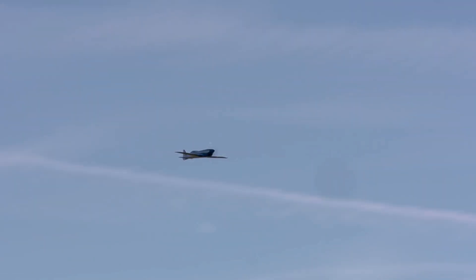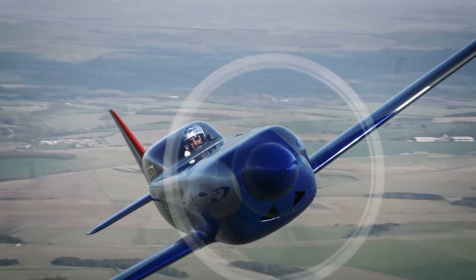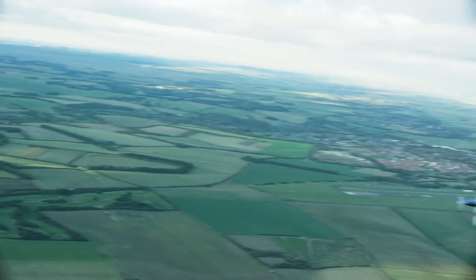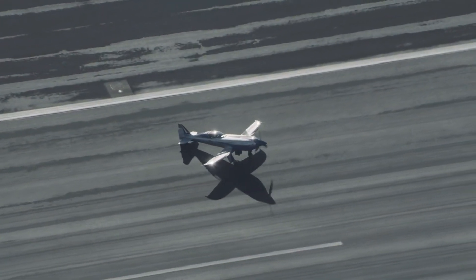Beyond its performance, the ACCEL is also a showcase of Rolls-Royce's commitment to reducing carbon emissions and advancing sustainable aviation. The project is part of a broader push to develop eco-friendly solutions for high-performance aircraft, proving that electric aviation is not only viable but also revolutionary.